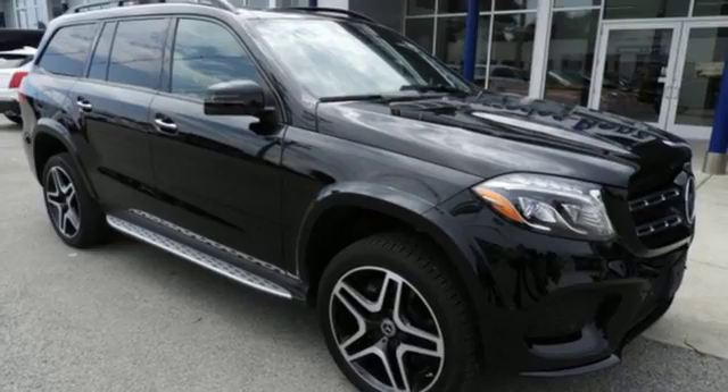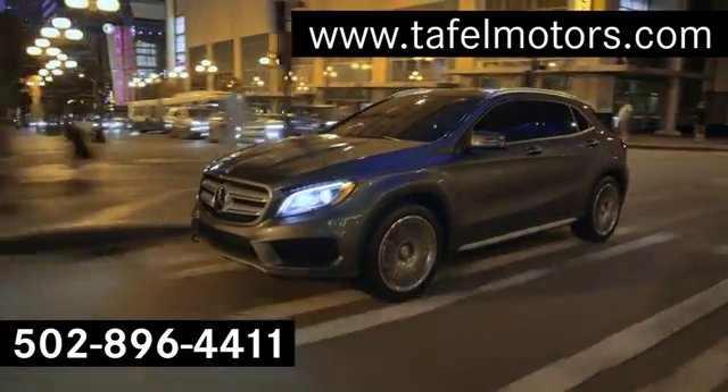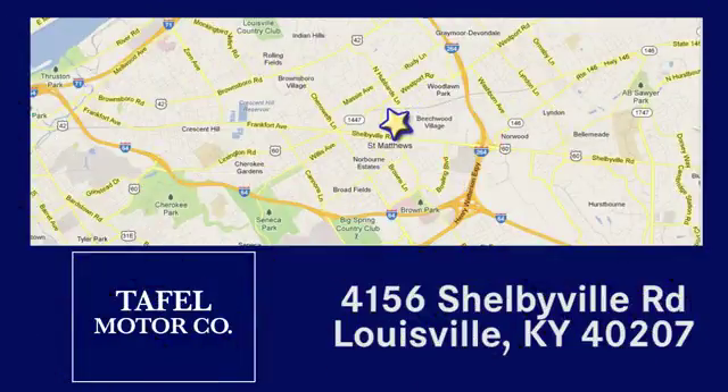There's even more to see in person. Take it for a test drive today. Visit us online at taffelmotors.com, or call or stop in at 4156 Shelbyville Road in Louisville. A memorable experience awaits.